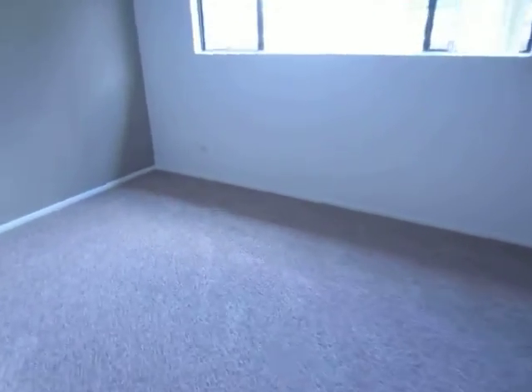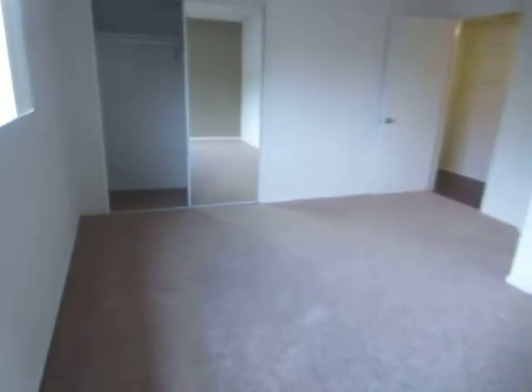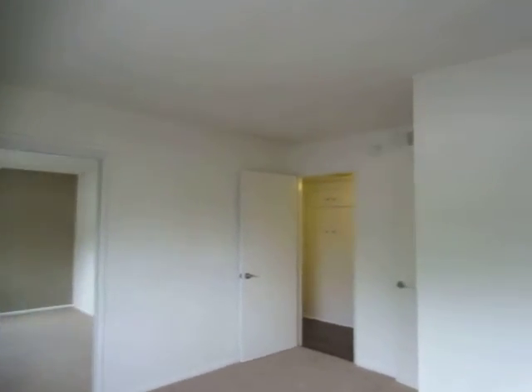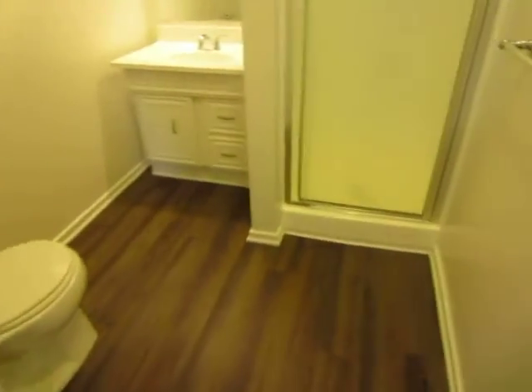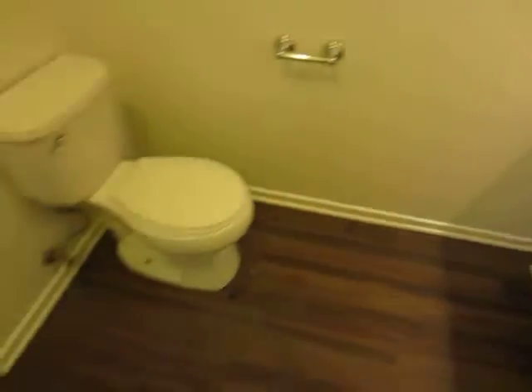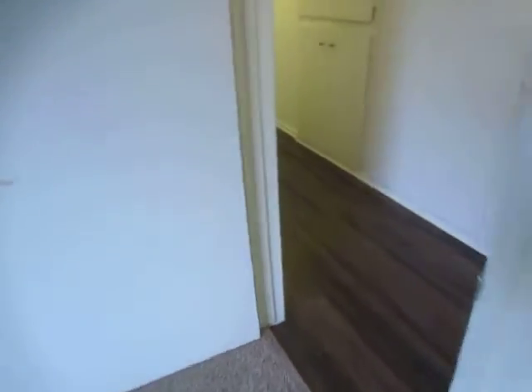This is the master bedroom. Both of the rooms get great natural lighting, and this room has a private bathroom with a standing shower. The bathrooms have laminate wood as well.